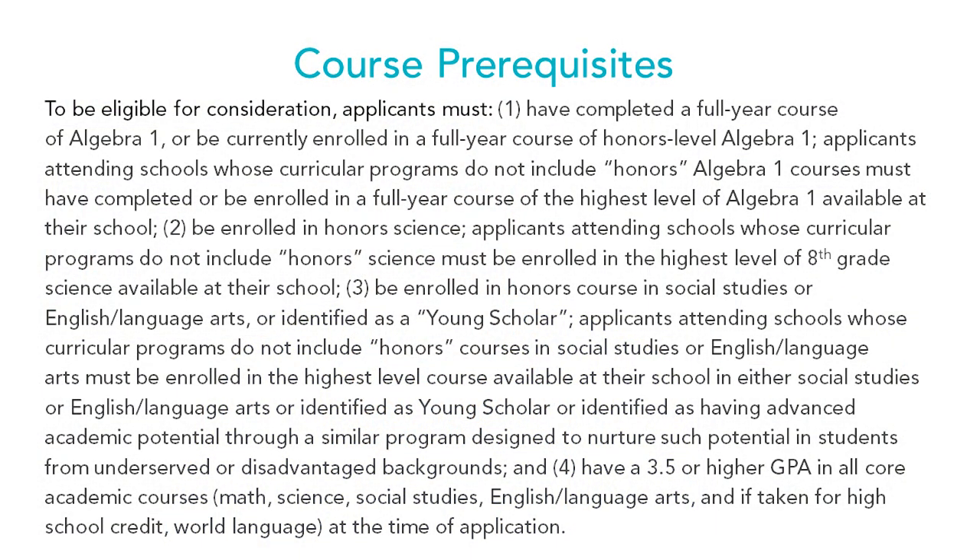The previous slide outlined requirements for FCPS students. For all other participating jurisdictions, you'll find the relevant information on this slide. We encourage you to stop and read it closely, because not all jurisdictions offer all honors courses or specific honors courses. Make sure you verify you are enrolled in the proper courses for your particular jurisdiction.